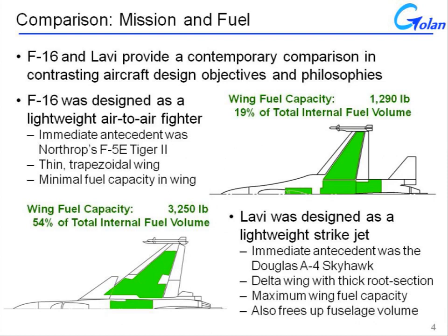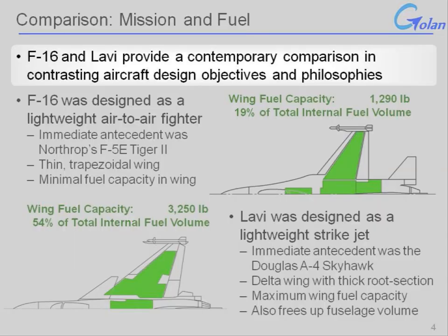In order to gain some perspective on the measurements we'll be discussing, it helps to have something to compare to. There is a handy reference: the F-16, an excellent aircraft designed a little bit before the Lavi and often compared to it. The two were contemporary designs, but with contrasting design objectives and philosophies.